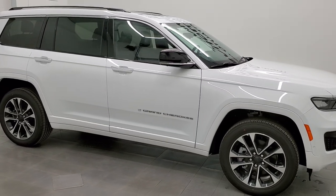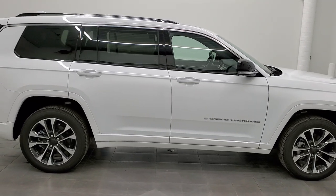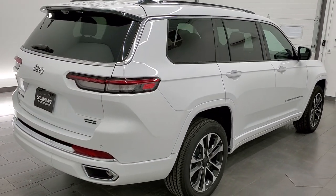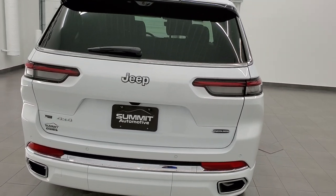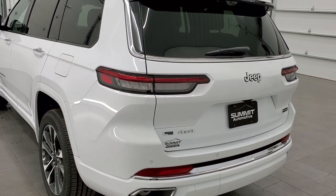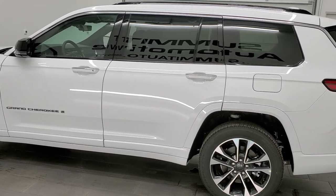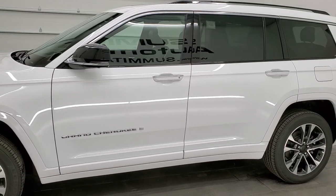Hey everybody, this is Brett with Summit Auto in Fond du Lac, Wisconsin, and today we are checking out this really good looking 2021 brand new Jeep Grand Cherokee L Edition. This is the brand new body style for 2021 from the Jeep lineup, Overland package, with the 3.6 liter Pentastar V6 engine, 290 horsepower, 25 miles per gallon on the highway, 18 city, and an average of 21 miles per gallon. The color is Bright White.